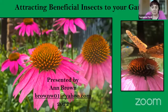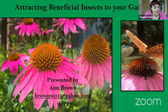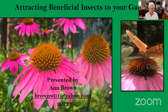Welcome to the encore presentation of attracting beneficial insects to your garden by our own resident expert, Anne Brown. Thank you, and good evening to everyone.